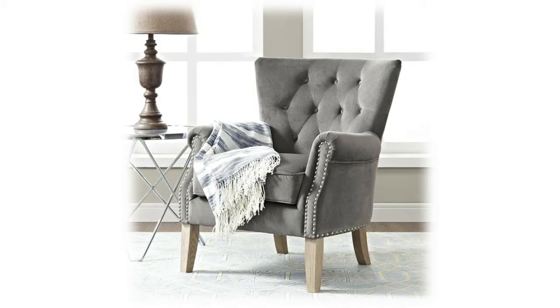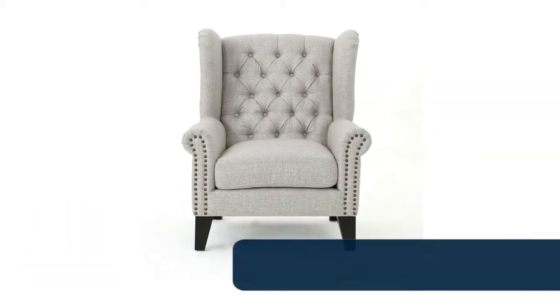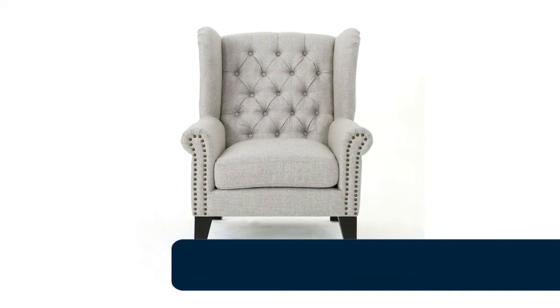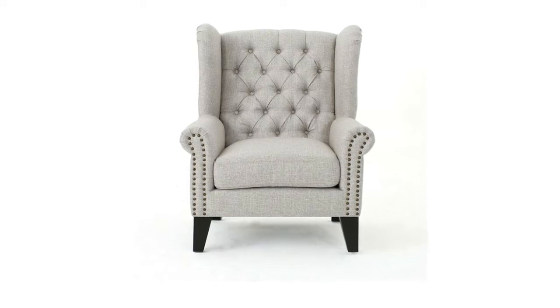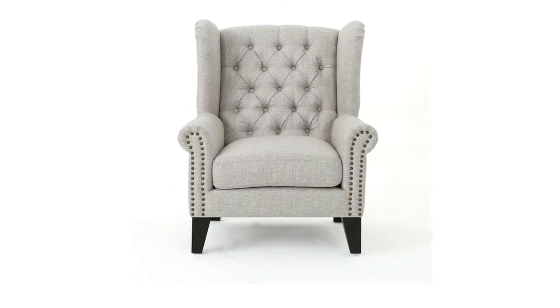Number 9: Christopher Knight Accent Chair. This antique-styled armchair brings an unmistakable dignity to any living room. The tufted back and decorative trim give it the feel of a real period piece. Constructed to the highest quality standards, this piece will last long enough to become a part of the family.